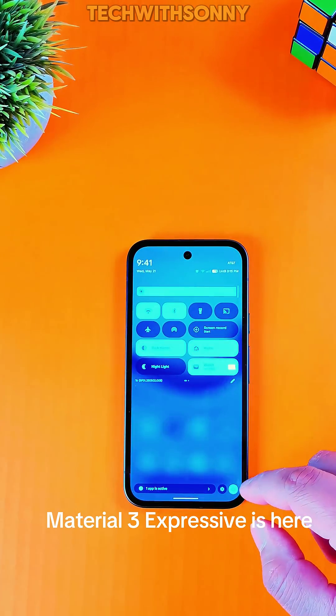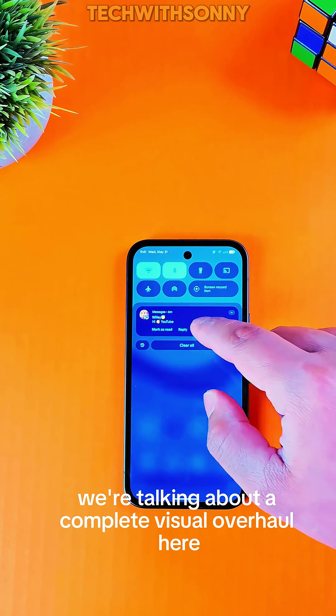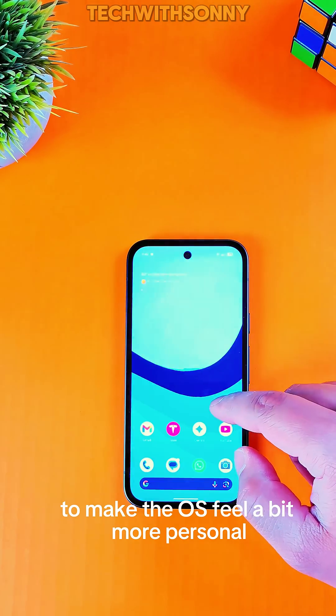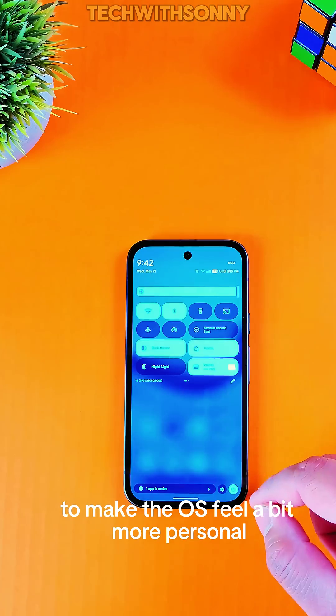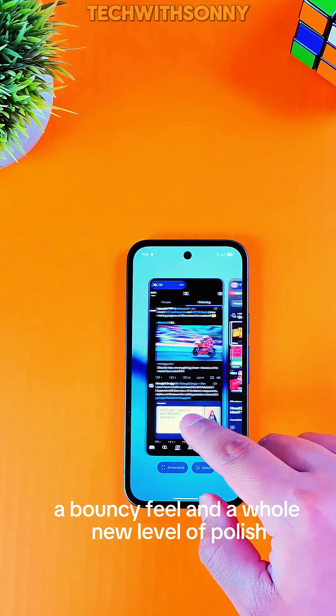First things first, Material 3 Expressive is here. We're talking about a complete visual overhaul to make the OS feel a bit more personal. You can expect much more fluid animations, a bouncy feel, and a whole new level of polish.